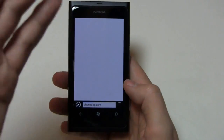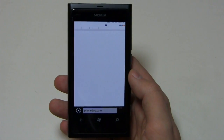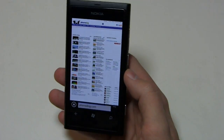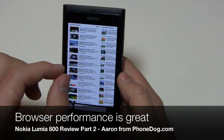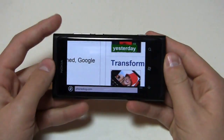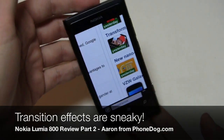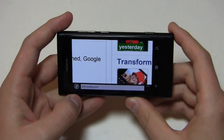Let's take a look at Internet Explorer. We'll load up PhoneDog.com — it's loading up right now. There's no flash in Windows Phone 7.5 either, but the page loads pretty quickly and pinch to zoom is incredibly responsive. The downside is you don't get flash, but an upside is you don't get advertisements on sites. You can see pinch to zoom follows right along with your finger. The transition effects are nice and kind of fool your eye into thinking it's a little bit faster than it actually is.